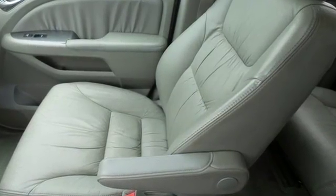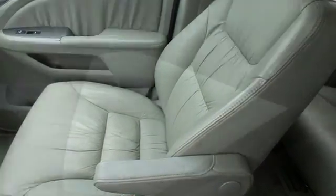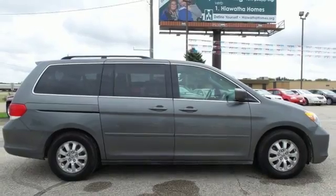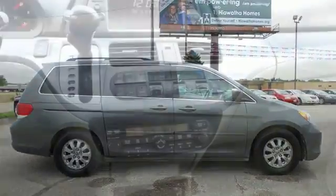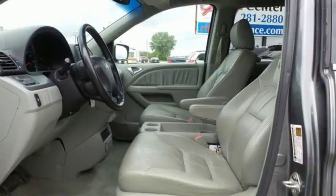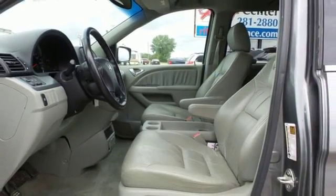Entertainment system with DVD, power heated mirrors, front heated leather bucket seats, auto dimming rear view mirror, power sliding left and right rear passenger doors, dual zone climate control, automatic transmission, power sliding and tilting sunroof, gas pressurized shocks and V6 engine.